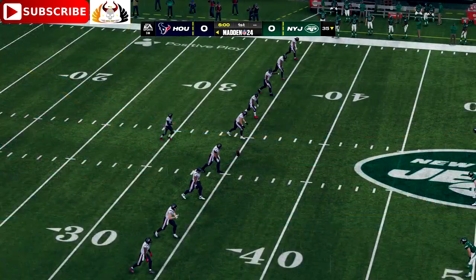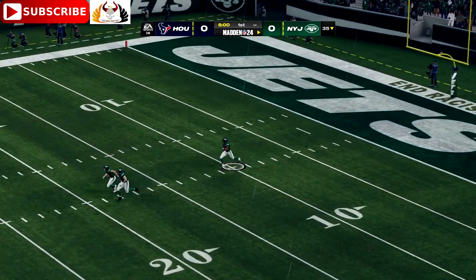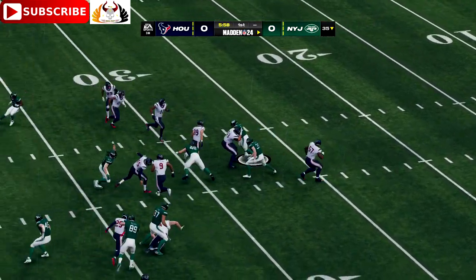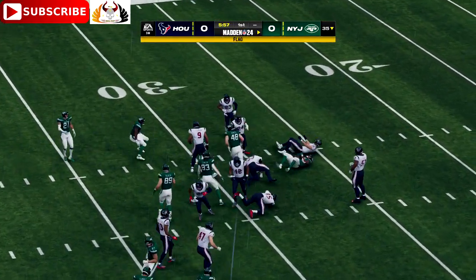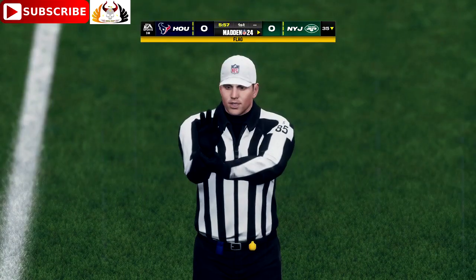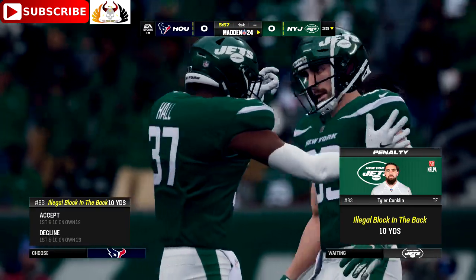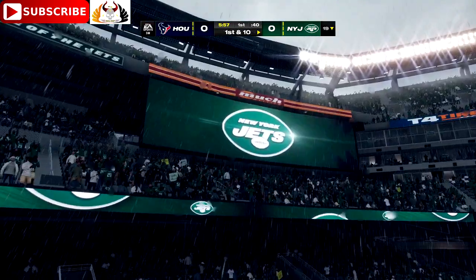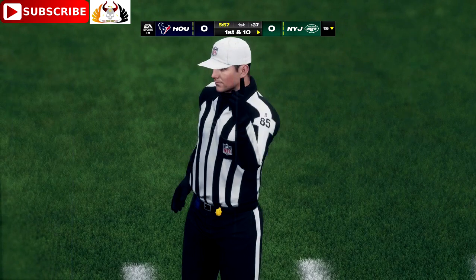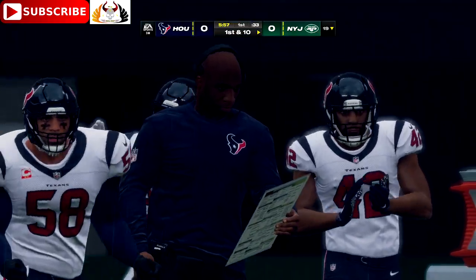Here's Kaimi Fairbairn to do the honors, and off we go from MetLife Stadium. It's a pretty good return as he'll get this up to the 29. It didn't take long to see our first penalty of the game. We always talk about everyone wanting to get into the game in a hurry — the officials did as well.